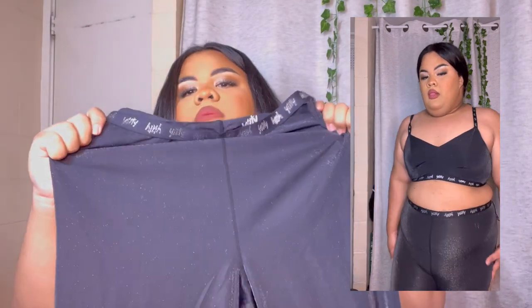They also sent me their Spotlight Ruched Leggings. It's called Spotlight because of the shimmer within the material — though from far away you might not notice it right away. The back features ruching toward the top. The waistband has the brand's name 'beauty' going across, and it's a really nice, quality material.